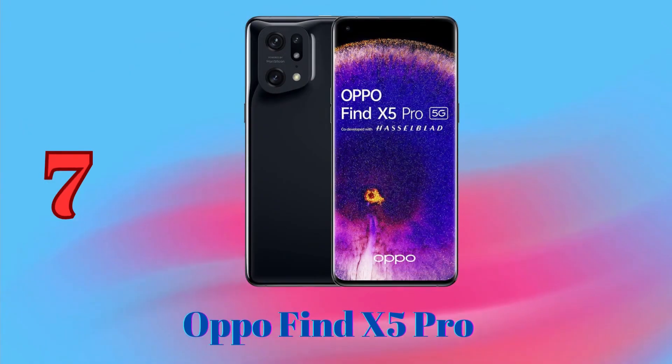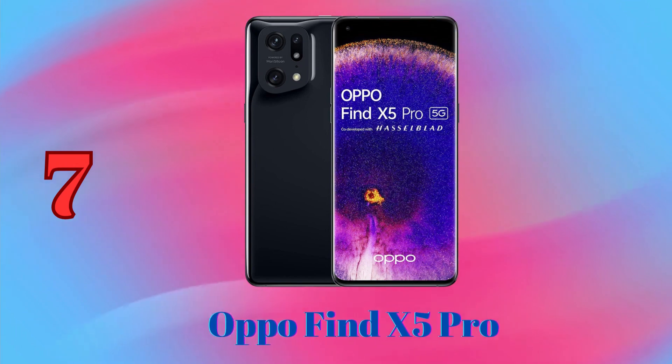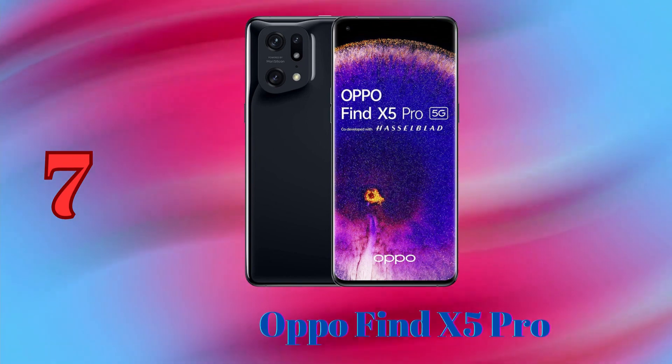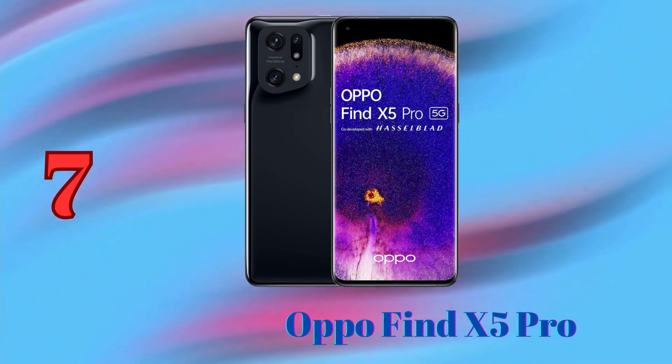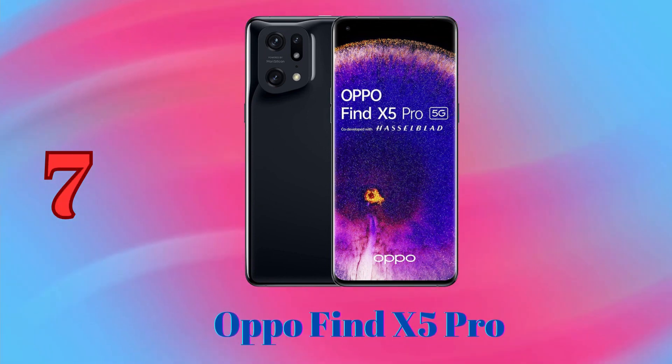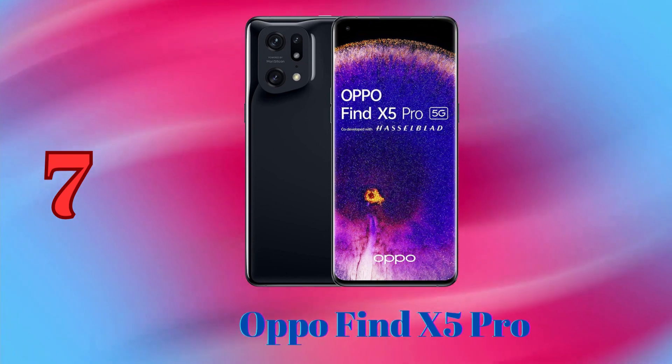Oppo Find X5 Pro is another great phone for photography enthusiasts. It has a triple camera system with a 50MP main sensor, a 50MP ultrawide sensor, and a 13MP telephoto sensor with 2x optical zoom. It also has a 32MP front-facing camera.